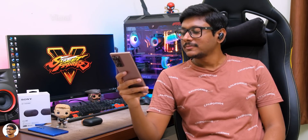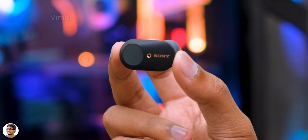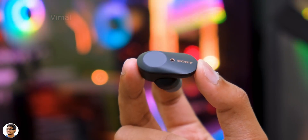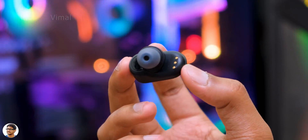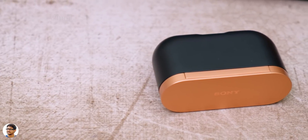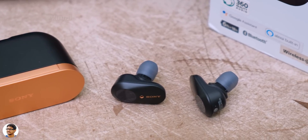The sound quality on these TWS was excellent — nothing less expected from Sony's top-of-the-line audio product. They feature 6mm dynamic drivers and offer amazing sound quality. The mids felt crisp and clear, especially for vocal content like podcasts — smooth mids with warm vocals, everything easily understandable with great clarity. The high-frequency response was also pretty good; I was initially skeptical since these are not Hi-Res certified.